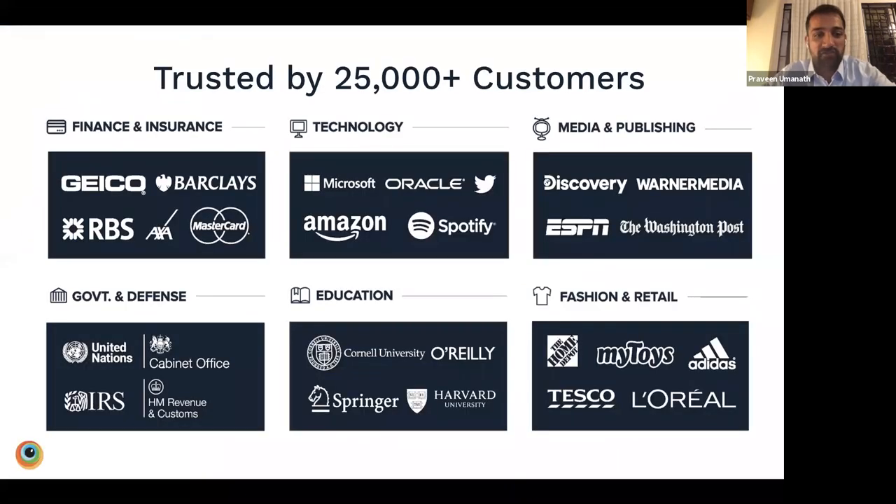We have over 600 employees and over 25,000 customers who trust us for their testing. This includes leaders like Trivago, Microsoft, Twitter, Spotify, Verizon, ESPN, WarnerMedia, RBS, Barclays, MasterCard, Expedia, and many more. With the trust of these customers, we've become the de facto testing platform for enterprises.